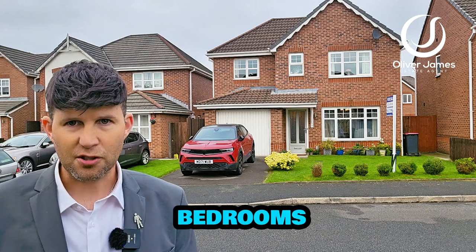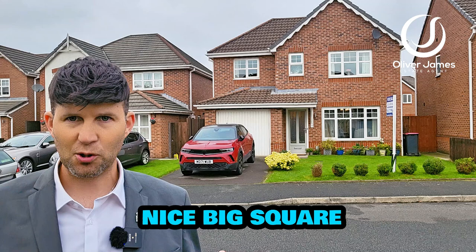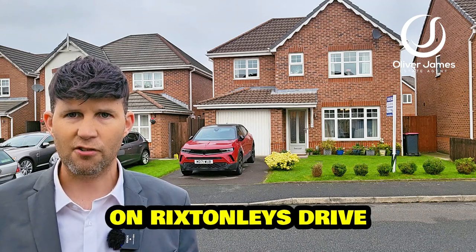Upstairs, three double bedrooms, main en suite and a family bathroom. To the rear you've got a nice big square lawn garden with patio and shed. Come and join me and I'll show you around this fabulous home on Rixton Lees Drive.